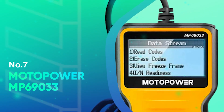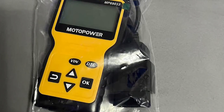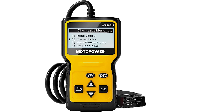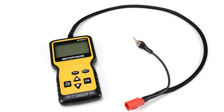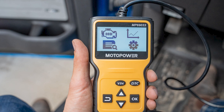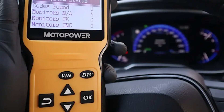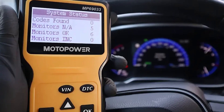Number 7: Moto Power MP69033. The Moto Power MP69033 OBD2 scanner is a compact and capable diagnostic tool designed for everyday drivers and car enthusiasts who want quick insights into their vehicle's health without breaking the bank. Equipped with a brand new ARM microprocessor, this scanner stands out in its class by offering fast and accurate readings of engine fault codes, live data, freeze frame data, and IM readiness status.